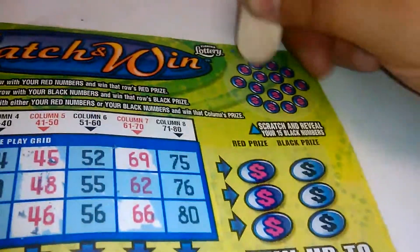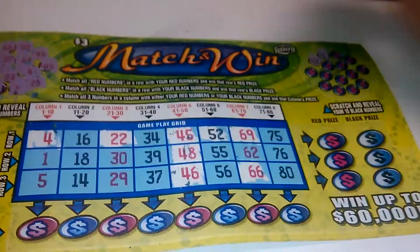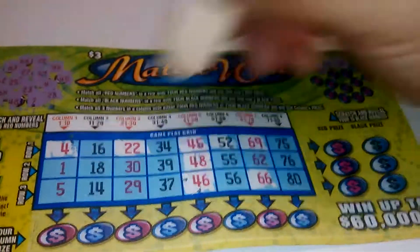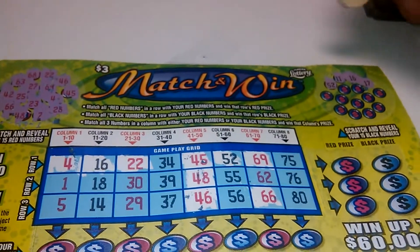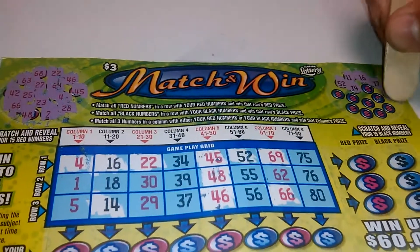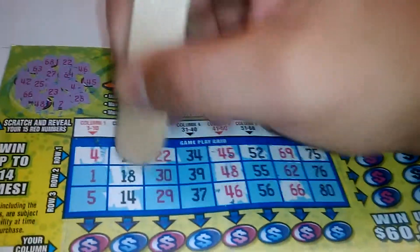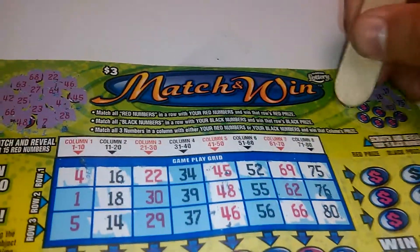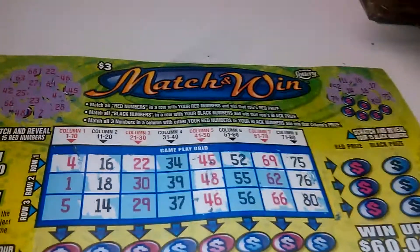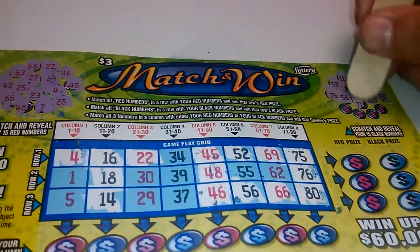Let's go to black. 11 — no 11. 52 — we got a 52. 16 — we got a 16. 17 — nope. 14 — yep. 75. 18 — we got another winner, we got Column 2. 80. 76 — we got another winner. 71.